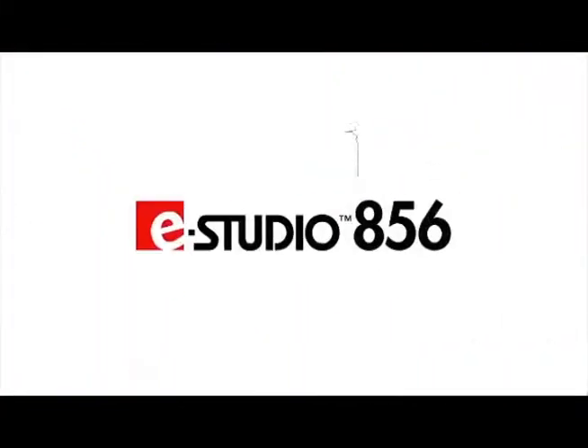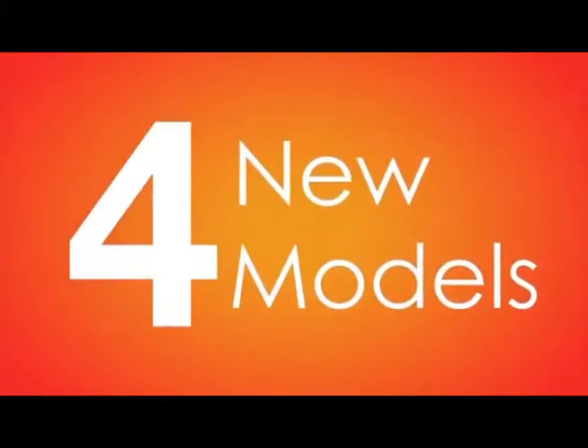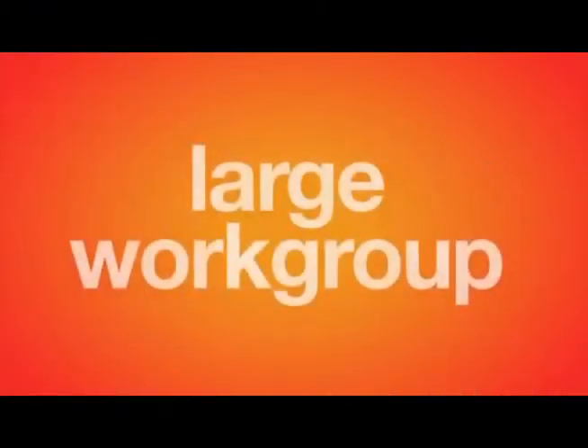Introducing the new E-Studio 856 series from Toshiba. Four new models that combine advanced Toshiba technology. This powerhouse series has the speed, functionality and versatility that your large work group needs.